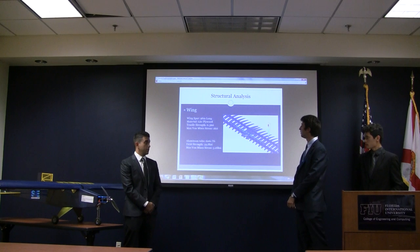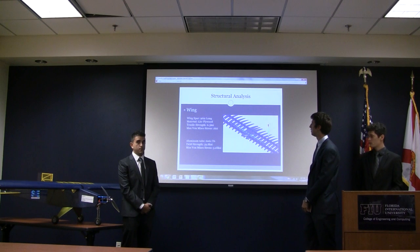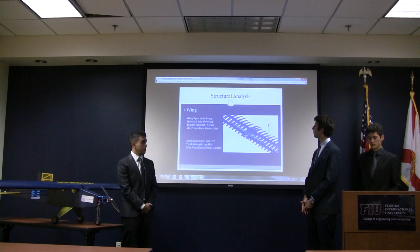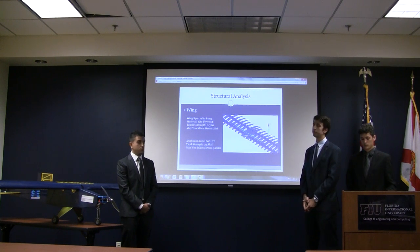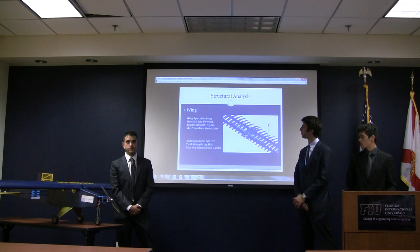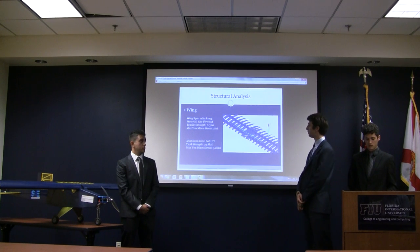For the structural analysis of the wing, we performed several simulations to verify the wing could withstand flight loads. We applied a payload of 55 pounds at 3G, which represents the worst-case scenario in the competition, since the maximum combined load is 55 pounds. The wing spar experiences 2 KSI and the aluminum tube experiences 5.28 KSI.